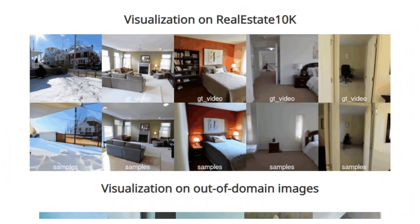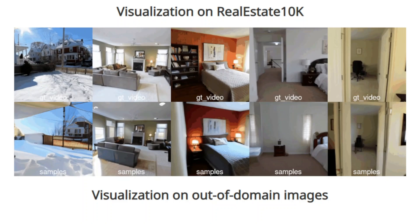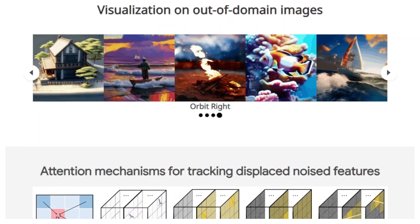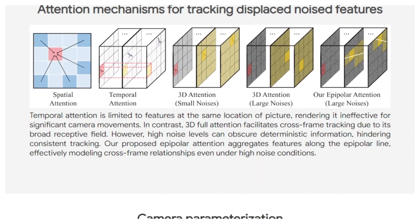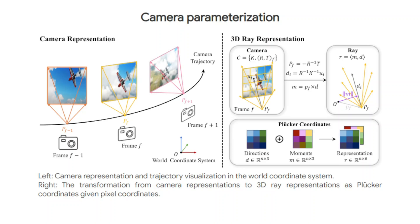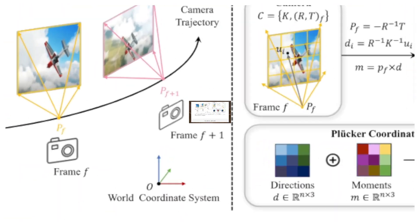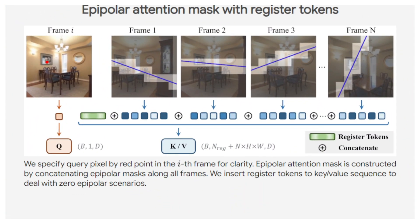CAM-i2v introduces register tokens to handle scenarios where there's no overlap between frames due to rapid camera movements or occlusions. For ultimate control, the model features a multiple guidance scale, allowing users to independently adjust image content, text descriptions, and camera movements. The results are impressive: CAM-i2v outperforms previous methods by a significant margin, achieving a 25.5% improvement in camera control on the RealEstate10K dataset, and requiring only 24GB for training and 12GB for inference. The creators are open-sourcing their work.